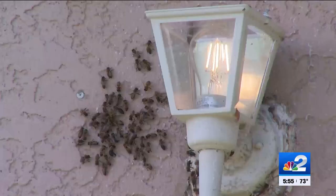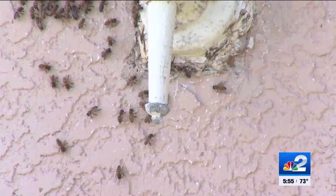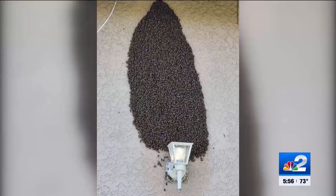Linnea Falco says this swarm of bees has returned to her home every year for the past six years. This time, she's had enough. "I'm an animal lover. I would never hurt them, I would never do anything to harm them. Do I want them here every year? Not really."